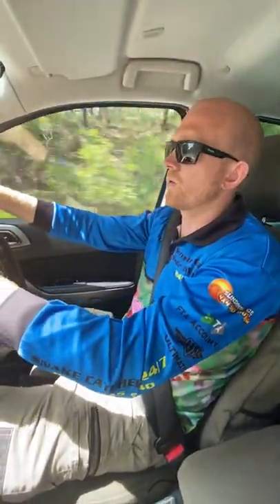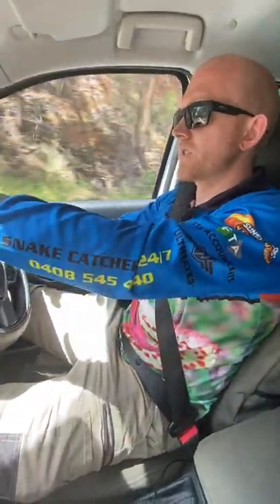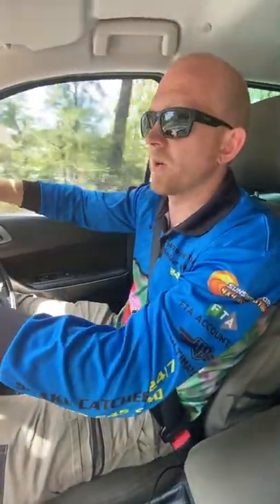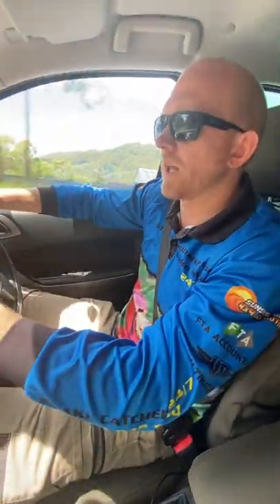We're just on our way up to Montville. I received a call this morning for a black coloured snake that's gone into one of the businesses — into their toilet out the back. One of the gentlemen went in this morning to go to the loo and a black snake joined him. He ran out and shut the door, so hopefully it'll still be there when we get there.